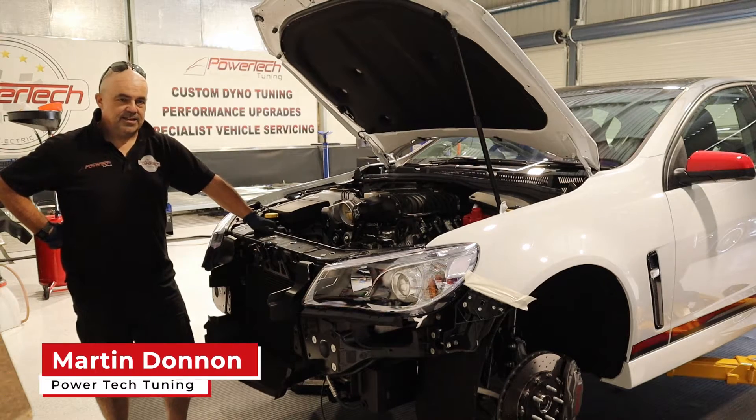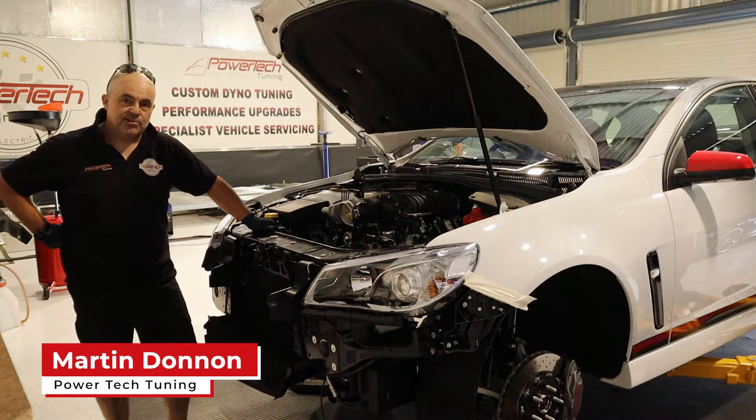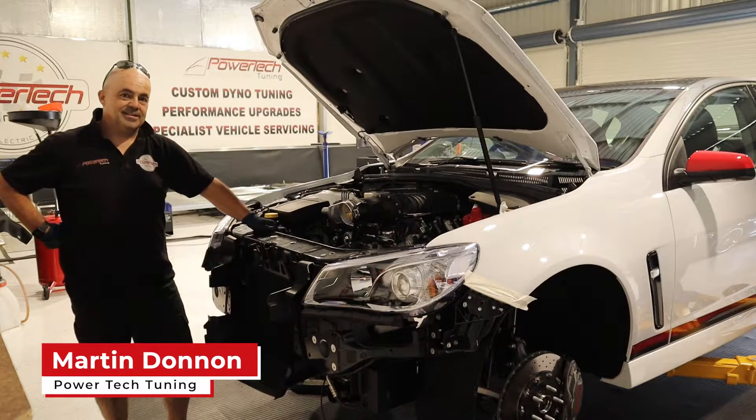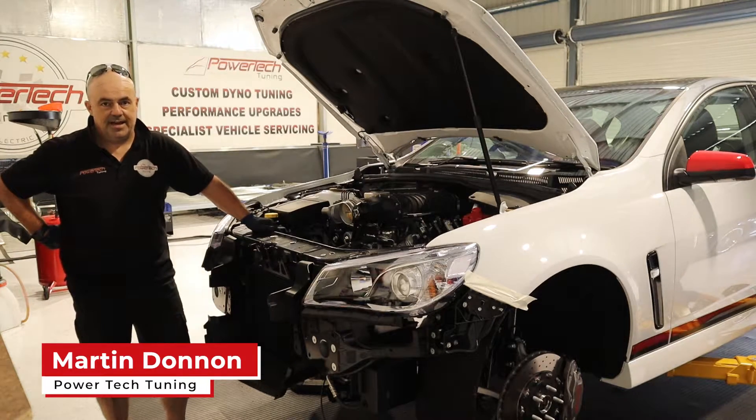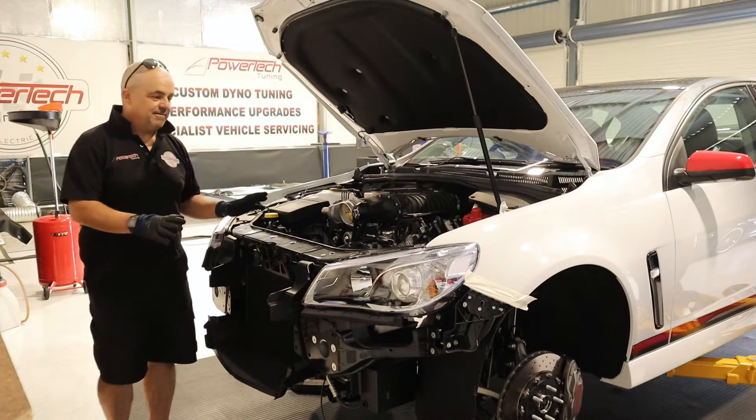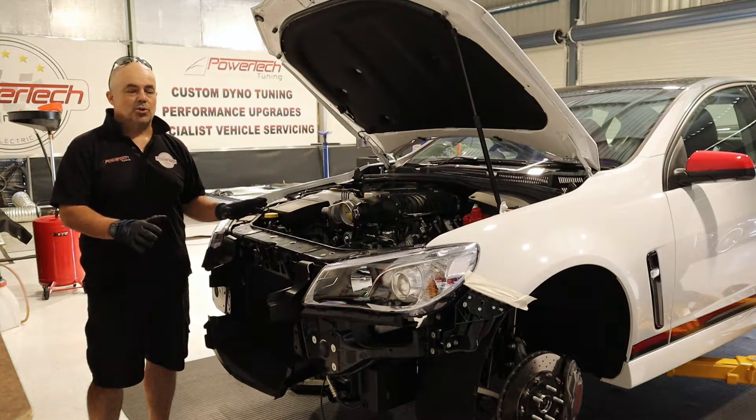G'day and welcome back to Powertech TV. Here we have a bit of a unicorn — a 2017 Motorsport Edition, last of the last, best of the best, done only 1500 kilometres.